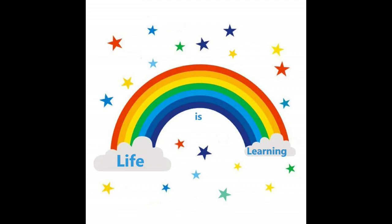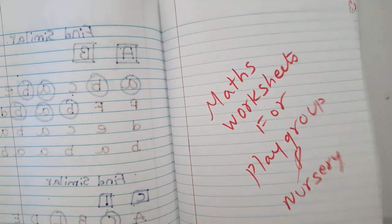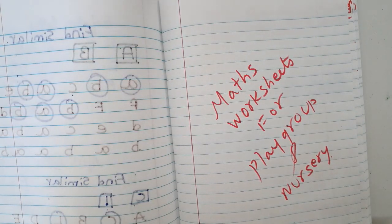Welcome to my channel, Life is Learning. Hello friends, welcome back to my channel. So you want to learn about math worksheets for playgroup.